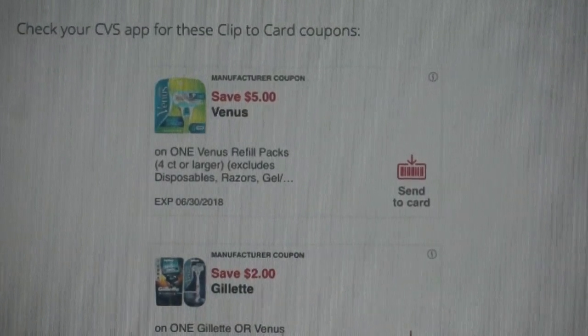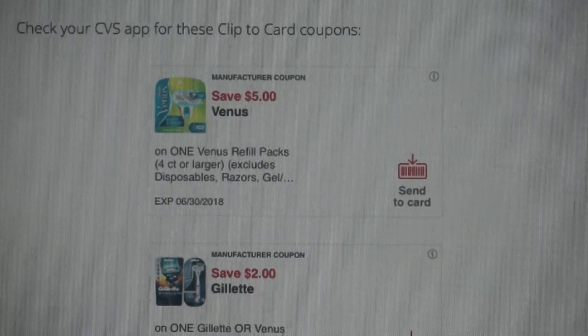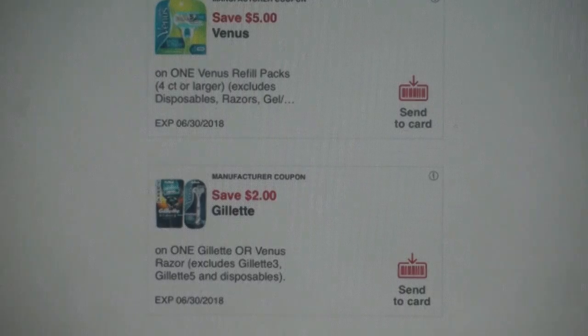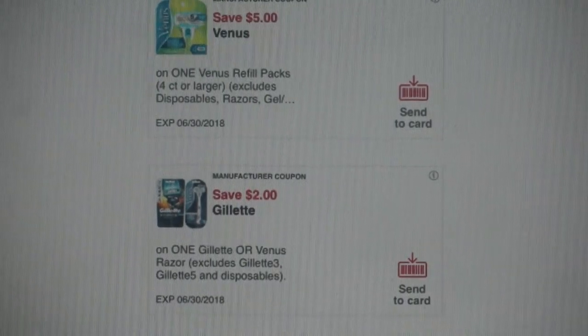Check your CVS app — there are some clip-to-card coupons. There's a $5 off Venus refill packs, and also a $2 coupon on Gillette or Venus razors if you need them and you're not getting newspaper coupons.